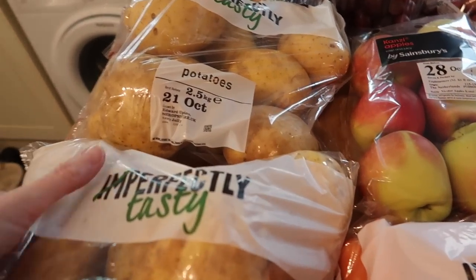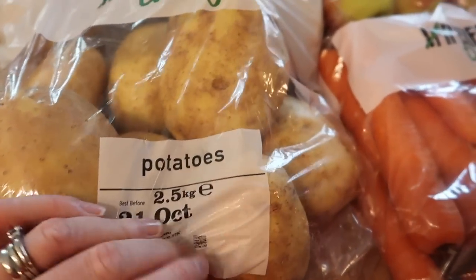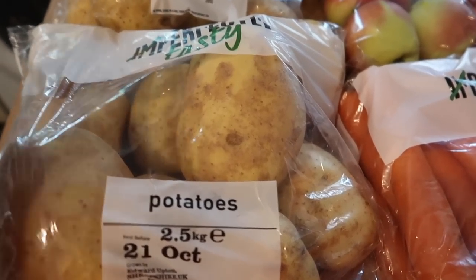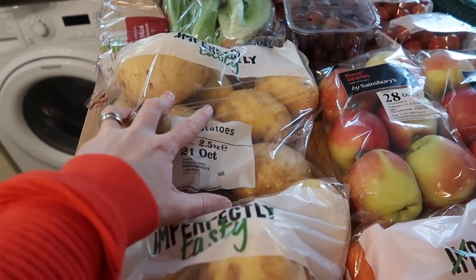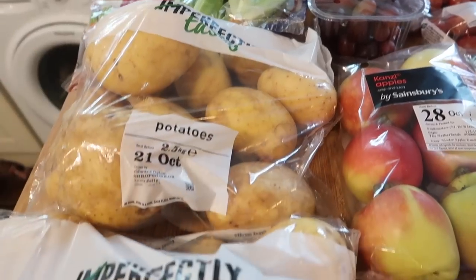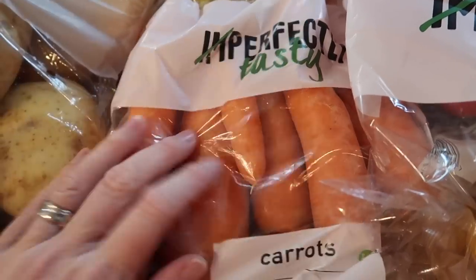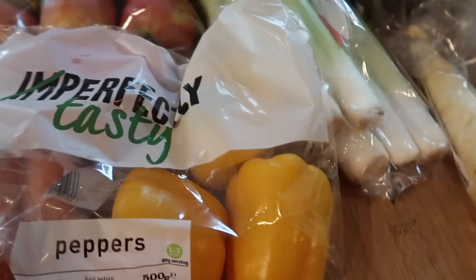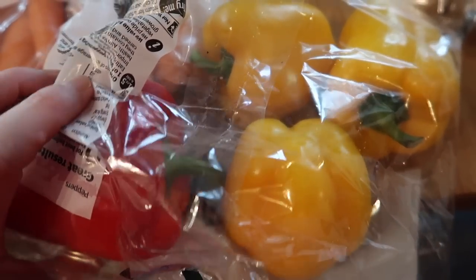Sainsbury's Imperfectly Tasty range is actually really good value and the quality is really good. These potatoes look much nicer than their branded ones — they're not green, they don't have all the black bits. I've got two of those because we're having a lot of potato dishes this week including a roast dinner and I need to make some wedges on a few nights. I also got a pack of Imperfectly Tasty carrots for 35p, and some Imperfectly Tasty peppers — four yellow and one red — for about 85p.